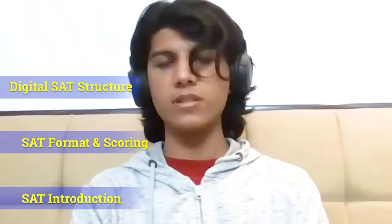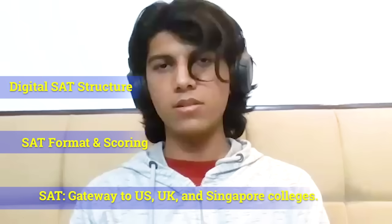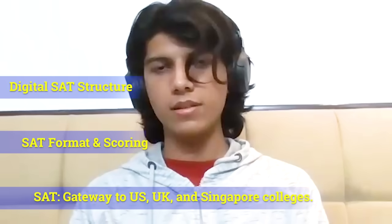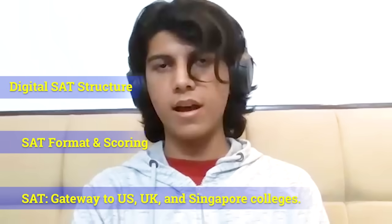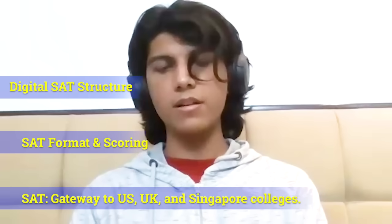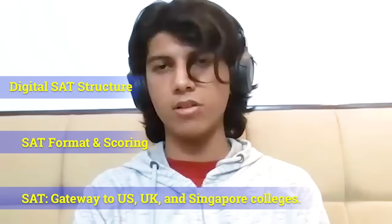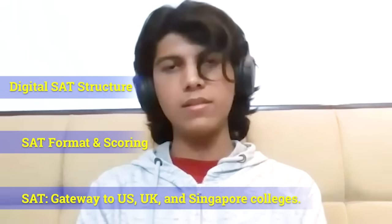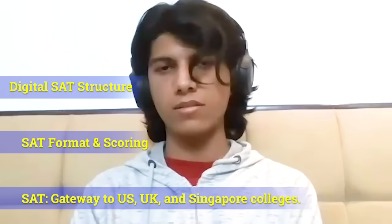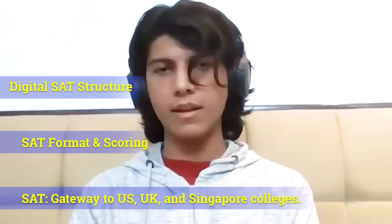Personally, I used my SAT score to get admission into five colleges in the UK: the University of Manchester, the University of Sheffield, the University of Southampton, the University of Leeds, and the University of Edinburgh. Similarly, I used my SAT score for admission into the National Technological University of Singapore. These scores can also be used for admissions in many other colleges, including but not limited to Harvard, Stanford, and MIT.